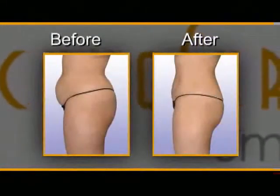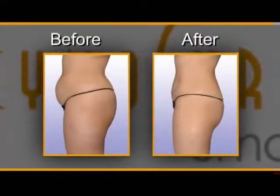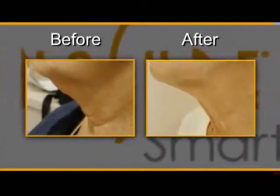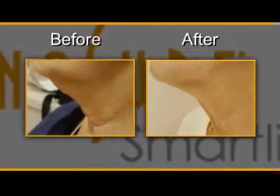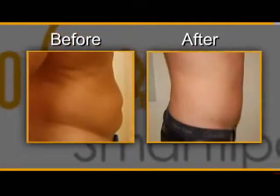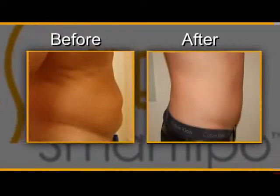The laser causes small blood vessels to coagulate immediately, resulting in less bleeding, bruising, and swelling. SmartLipo is ideal for treating localized deposits of unwanted fat and fat tissue irregularities on the face and body. In addition, it allows us to tighten the skin where we could not really do this at all with traditional liposuction.